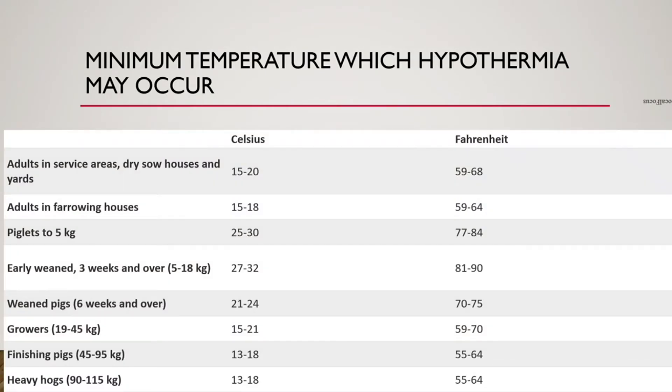There's a table of minimum temperatures at which hypothermia can start occurring for pigs at different ages and housing locations — farrowing house, early weaned at three weeks, weaned, grower, and finishing. As pigs get older they can handle lower temperatures, while younger pigs need higher environmental temperatures.